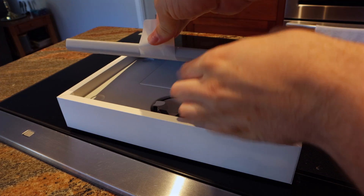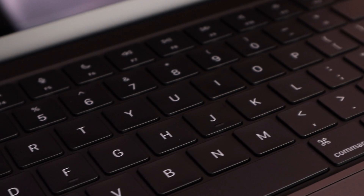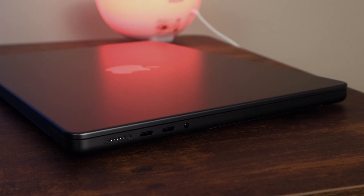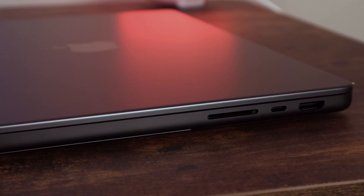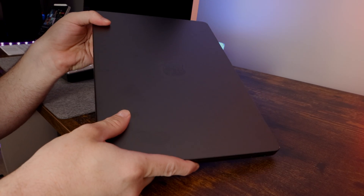Upon unboxing this machine, one of the first things I noticed instantly was just how premium everything felt. That's pretty par for the course with any Apple product — this is the best-built laptop you can buy, and that's not an exaggeration. In terms of build quality, you'll be hard-pressed to find anything that comes close. The solid aluminum body, the attention to detail — it's unparalleled. This machine is on the heavier side, but a thicker chassis means better cooling and better performance, and that's a trade-off I'm willing to make.